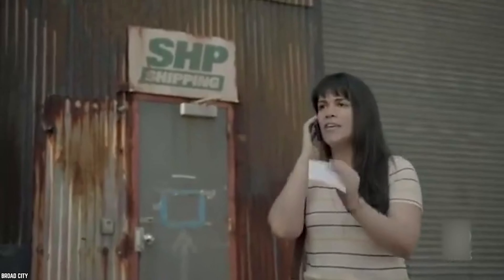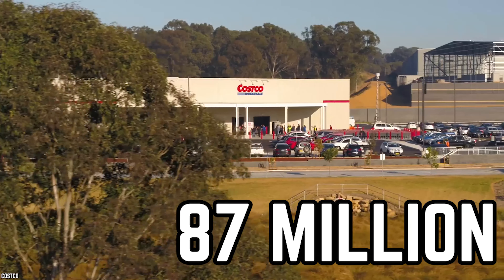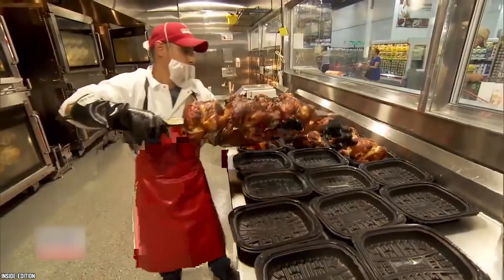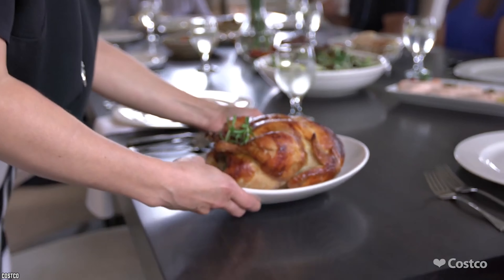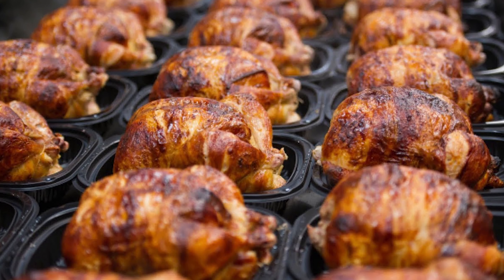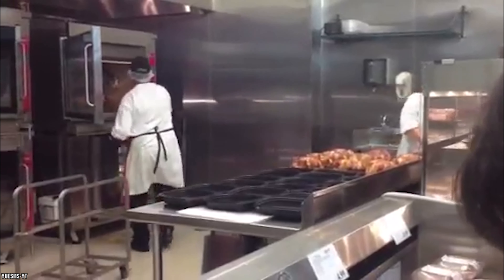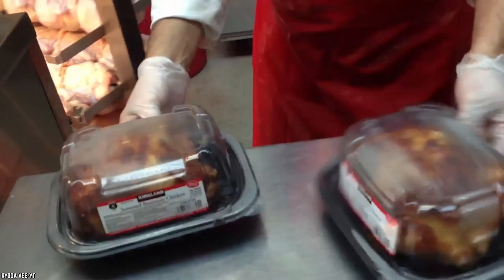Costco Rotisserie Chicken. In 2017, Costco sold a reported 87 million rotisserie chickens — now that is a lot of chicken. With no preservatives, MSG, artificial flavors, or colors, Costco guarantees high-quality chickens for their customers. They even refuse to sell any chicken that has been left under a heating lamp for longer than two hours. You can purchase a three-pound chicken, ready to eat, for a mere $4.99, which is another reason why this item is a definite best seller.